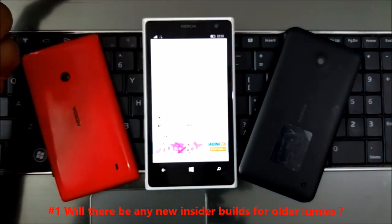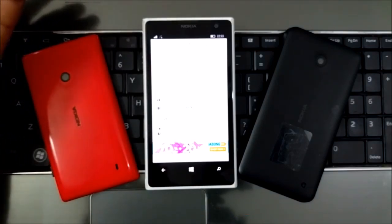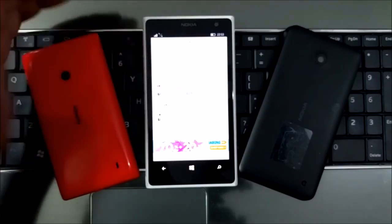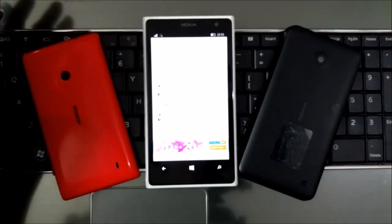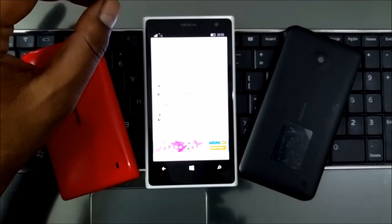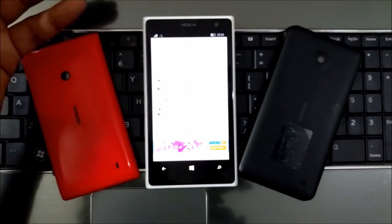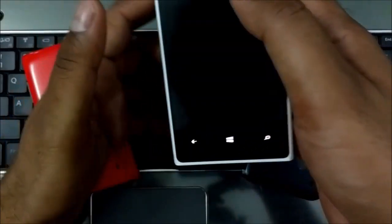The first question: will there be any new insider builds for all Lumias? There will be no new builds, but there can be security patches if something critical is reported. The dev branch — called Redstone — with build numbers starting with 14xyz is about to come. After that point, the 10586 branch we are currently on at build .164 will no longer be updated. This branch is being scrapped, and all phones that have been upgraded will be moved to the Redstone development branch.